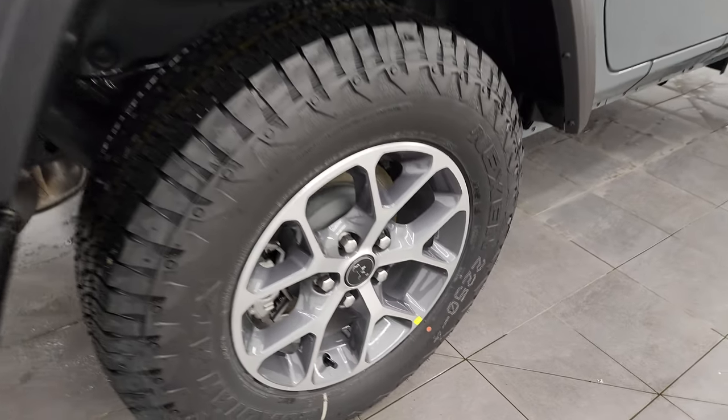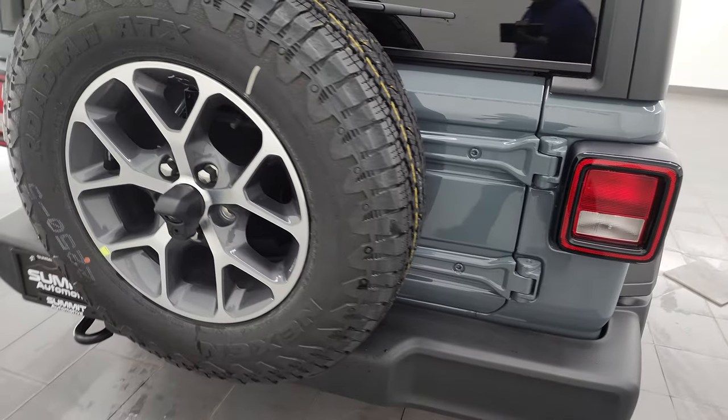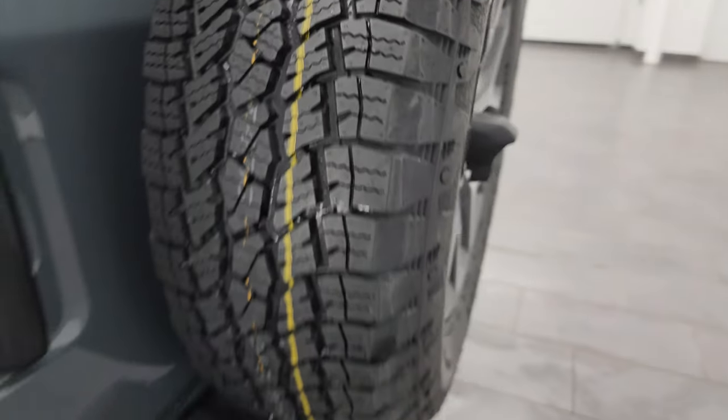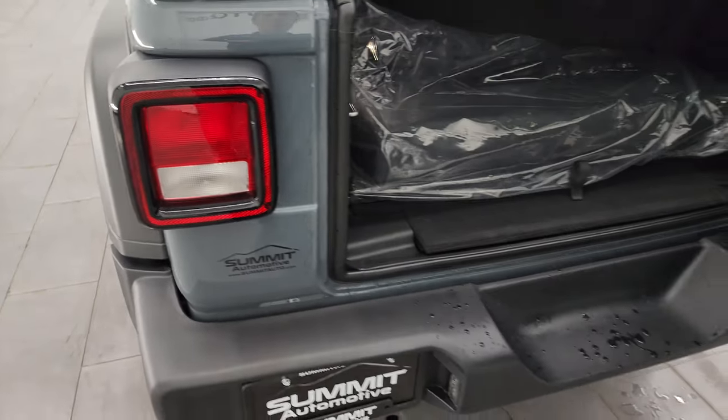You do get four-wheel disc brakes on the Wrangler. Full-size spare tire — get a better look at that tread pattern. LED license plate lights and normal halogen tail lamps.